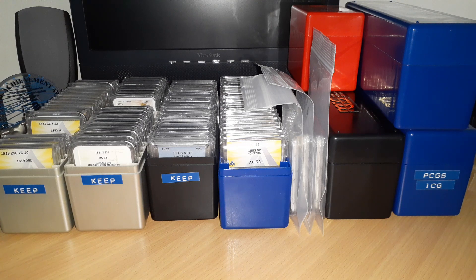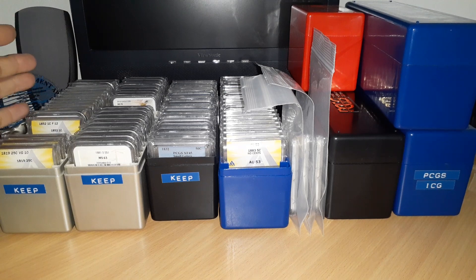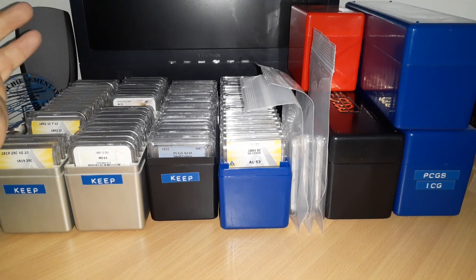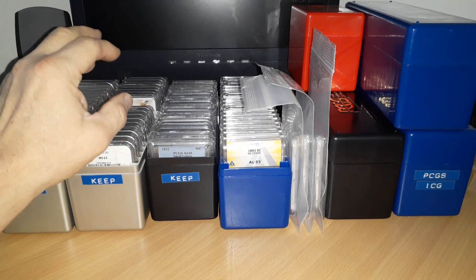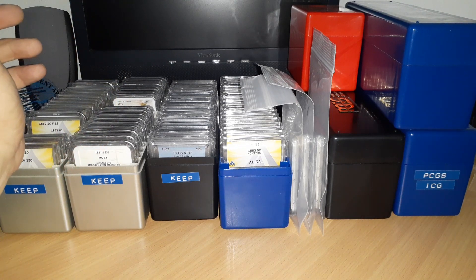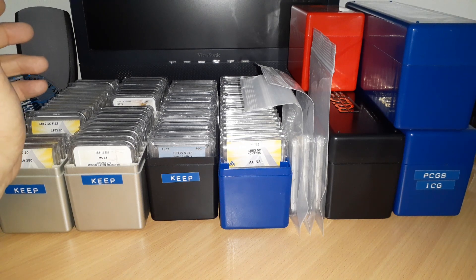We'll see if I made a mistake by doing this or if it's going to pan out — a learning opportunity either way. In some future videos I'll probably go through these and show what I have. I might do it where one day it's copper and bronze, or ANACS one day and NGC another and PCGS another. I only have a handful of IGC coins and that's definitely not a brand that's a favorite of mine, so I don't have many of those.